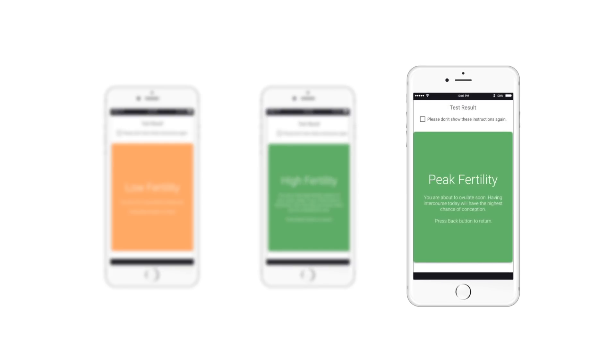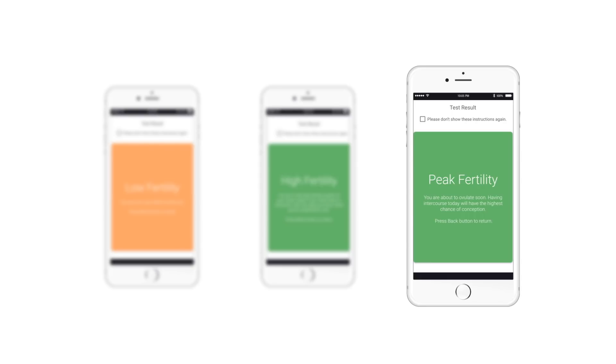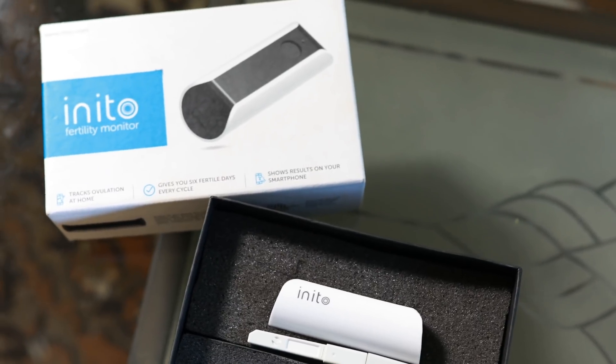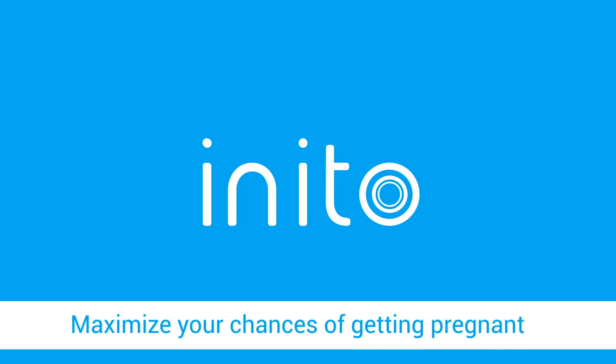With peak fertility, the LH surge has occurred and you will ovulate within 24 to 36 hours — have intercourse on the same day. Go ahead, track your fertile dates with Inito and maximize your chances of getting pregnant.